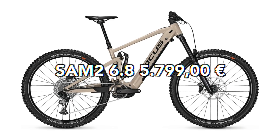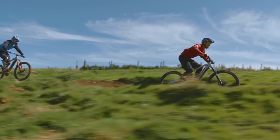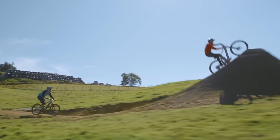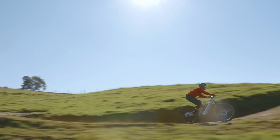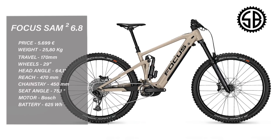Focus SAM² 6.8, 5,799 euros. What a name — it had to make the list. 170mm of travel front and back, 29 wheels with a flip chip so you can go mullet if you want. 470 reach in a large, 64 degree head tube angle, and a 450 chainstay. Bosch Gen 4 motor, 625 watt battery, Schwalbe tyres, and RockShox suspension. My mate Jorge the Punisher has this exact bike and loves it — he said the suspension is a little basic, but he absolutely flies on it.